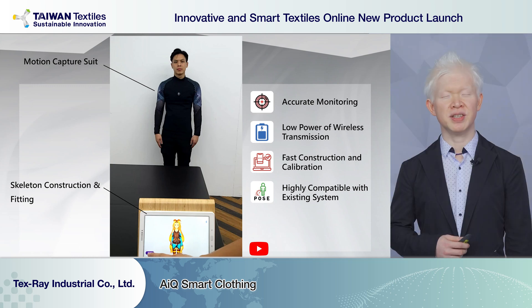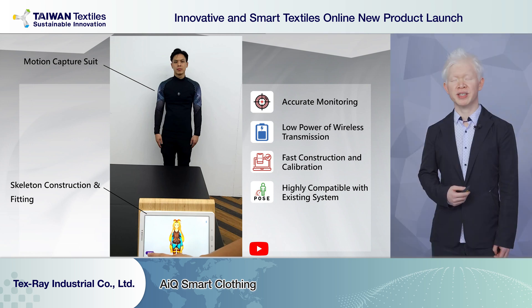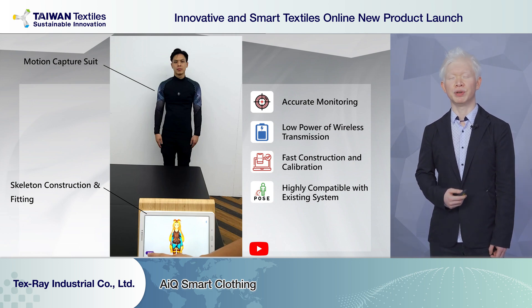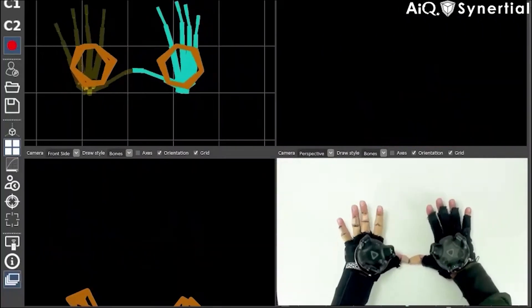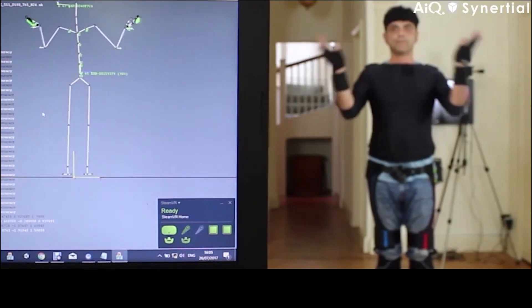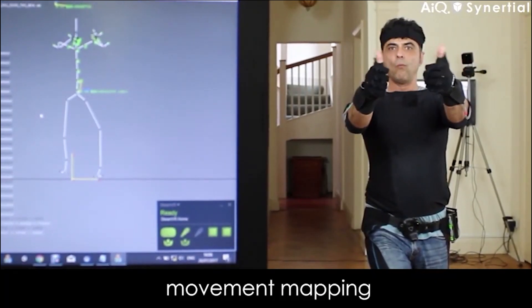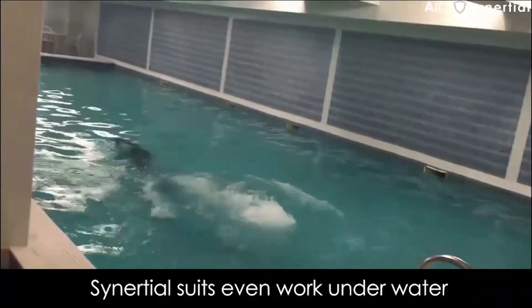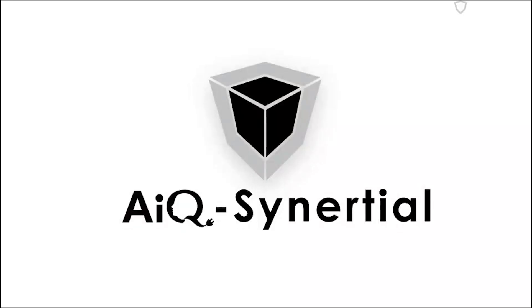The exciting part is that this system can work without cameras. So when you wear this suit, you can move freely, safely, and easily. The data captured can be shown simultaneously or be analyzed afterwards.